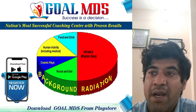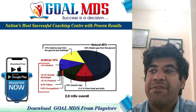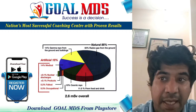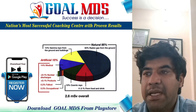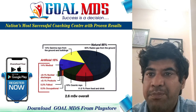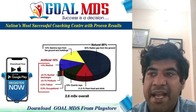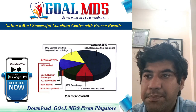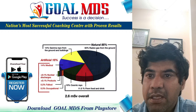Radon is an odorless, colorless radioactive gas produced by the decay of uranium-238. It is an inert gas, meaning it does not react with surrounding material. Since radon does not react, it can readily move up through the ground and into the atmosphere. Thoron is a radioactive gas produced by thorium. Once released into the air, these gases dilute to harmless levels in the atmosphere.